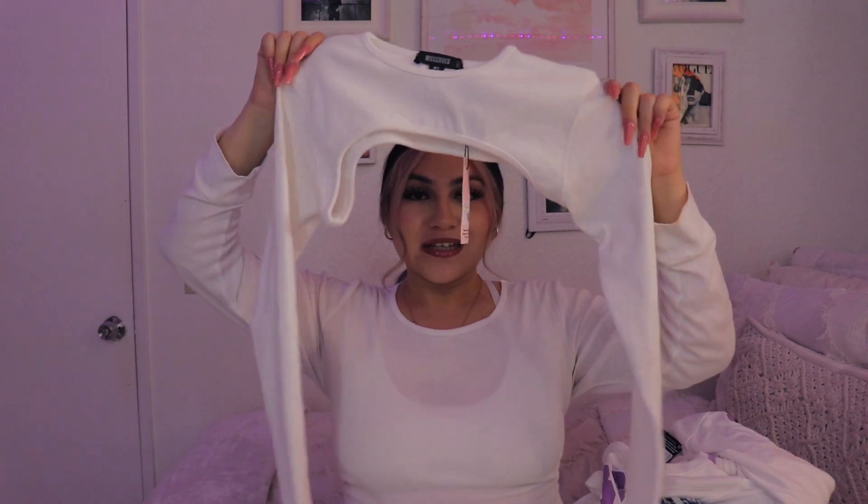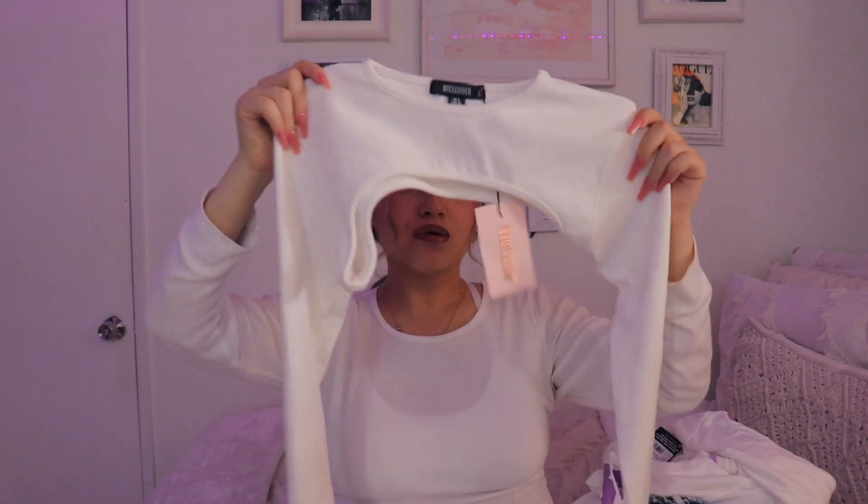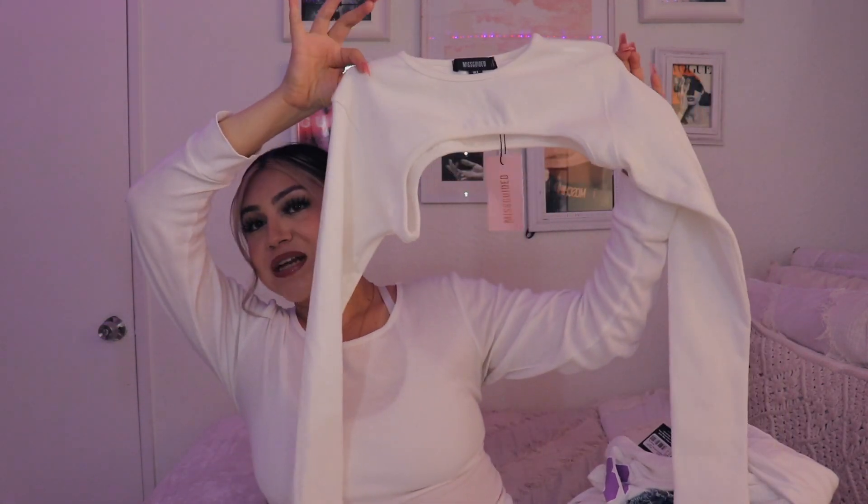And then I got this set — I thought it came with the shirt but I had to buy the separate shirt for it, which I'll show you guys in a minute. But it's just the sleeves and then the matching bottoms with it.